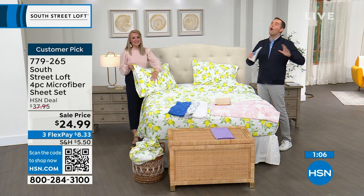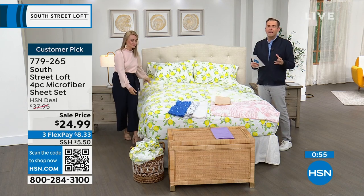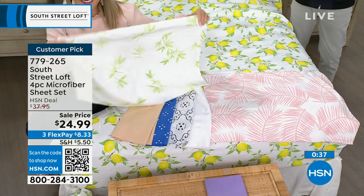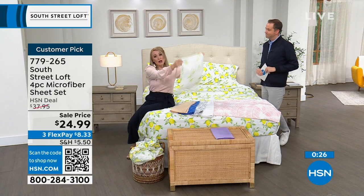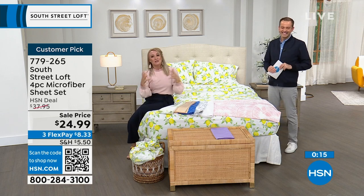HSN does bedding better than anybody else — sheets, textiles, linens, mattress toppers — all the things that make the bedroom your haven, your comfortable place, your happy place, and now your stylish place with South Street Loft. Last call: all sizing is limited. There's not a bad one in the bunch. All those common problems with other sheets — wrinkling, pilling, shrinking, fading — we've remedied with these, which is why everyone goes crazy when we have new fresh colors and prints for spring and summer.